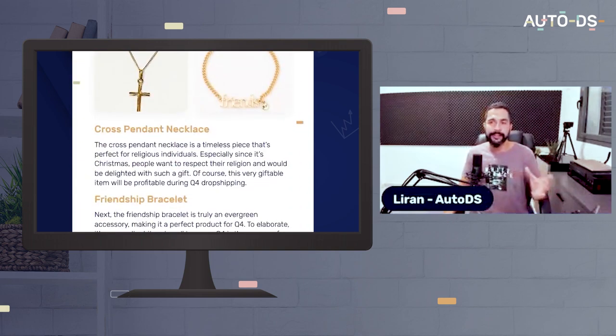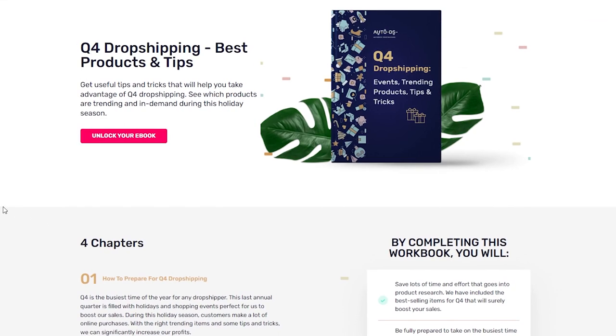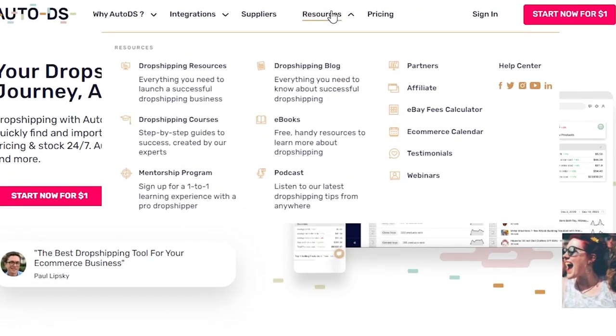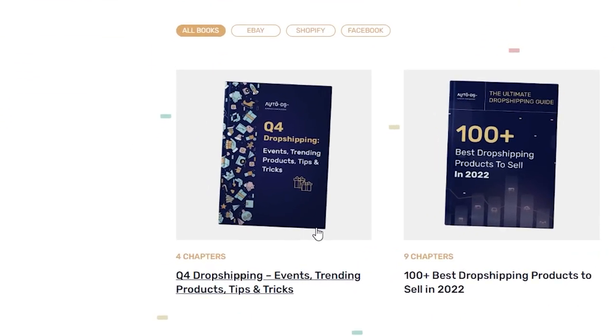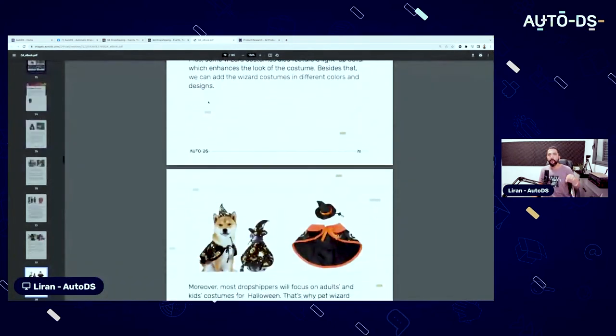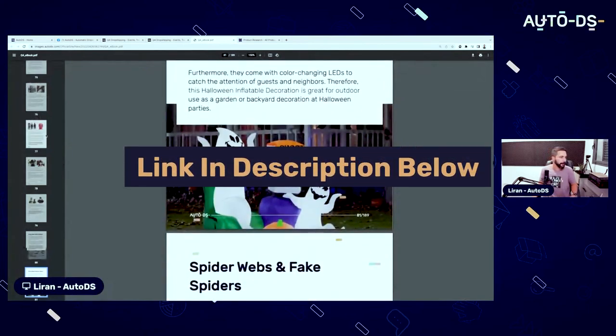Go get your copy right now at autodes.com/ebooks, or just head over to autodes.com, hover over Resources, click on Ebooks, and you'll get to the Q4 dropshipping eBook. Don't miss out on this one — 190 pages of pure, fresh, updated value. Get your copy right now.